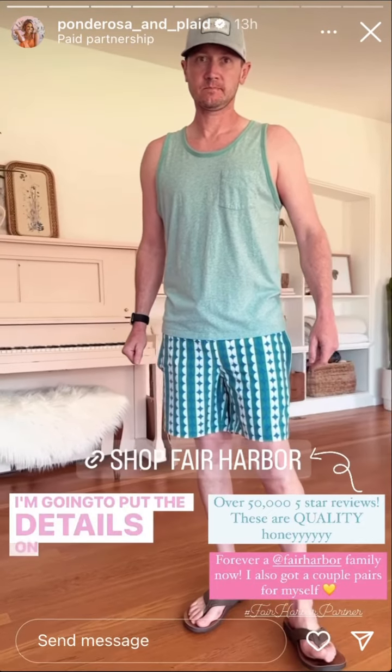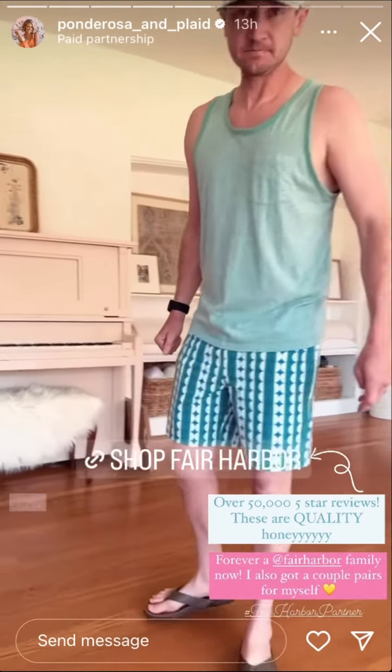So you're going to want to get your husband a pair of these. I have a 20% off discount code — I'm going to put the details on the screen. Just click the little link.